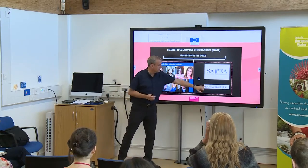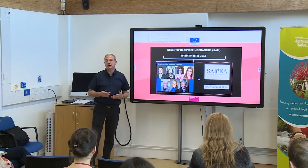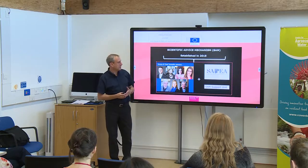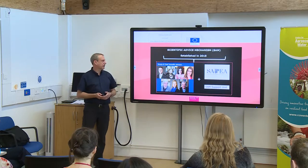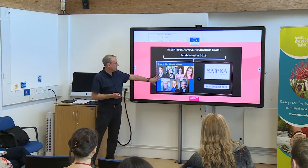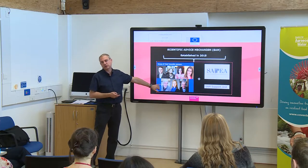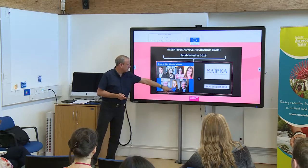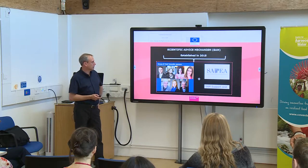Making all this work together is something called the SAM Secretariat, which helps with methods, doing liaison, managing projects, as well as helping to synthesise things. I've had the great pleasure of working with top scientists — Rolf Heuer, former Director General of CERN, which means we occasionally have team meetings at CERN, and from the UK, Sir Paul Nurse, head of the Crick Centre in London, to name just two of them.